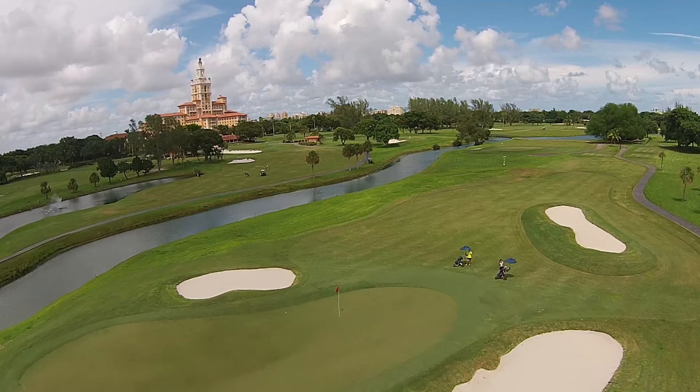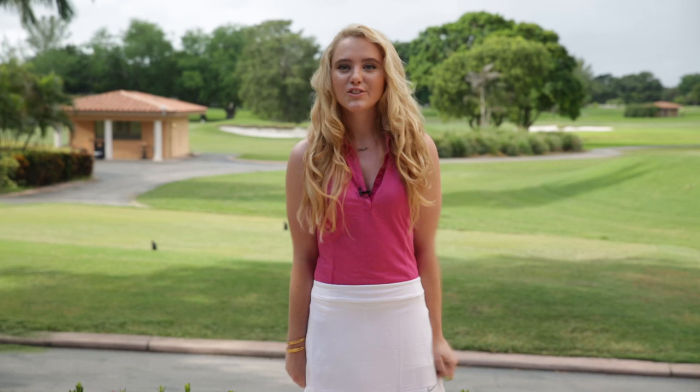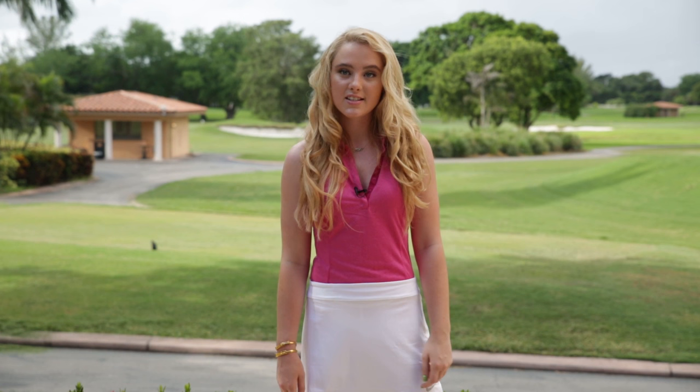When you're making your tee time, you can tell them if you want to ride in a cart or if you want to walk. Some courses only allow you to ride in a cart. I prefer to ride in a cart when I'm practicing because I can hit a couple more shots, but when I'm playing in a tournament, I like to walk because it keeps me focused. Some people like to drive the cart because it's fun, and other people like to walk because it's good exercise. Just know that some courses insist you have to take a cart, so it's always a good idea to ask about the walking policy.